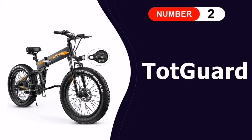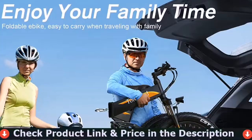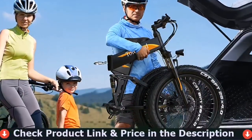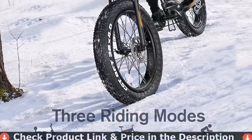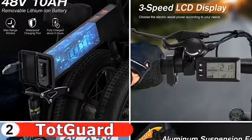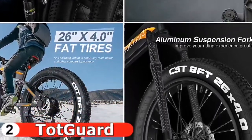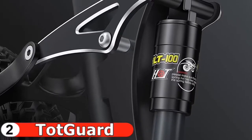Number two is the Totgard Electric Bike. The Totgard 26-inch fat tire electric bike features four-inch wide fat tires, which have more surface contact with the ground, providing enhanced traction and stability. The places this bike can take you are almost limitless: unpaved rail trails, rocky roads, sandy beaches, snowy suburbs, and even urban jungles.